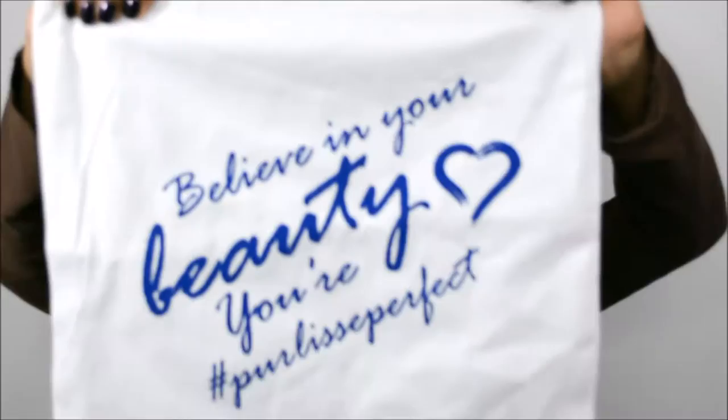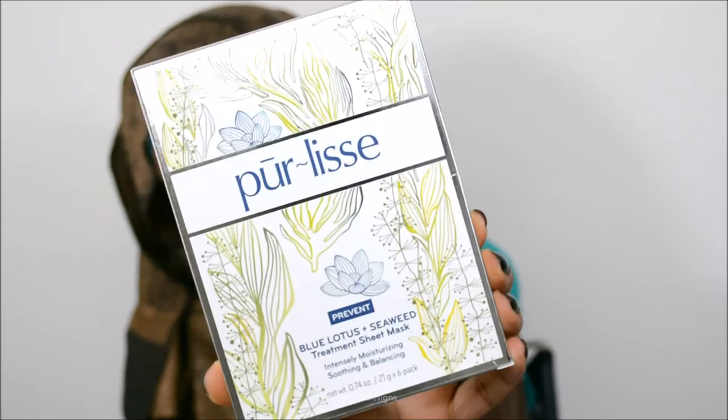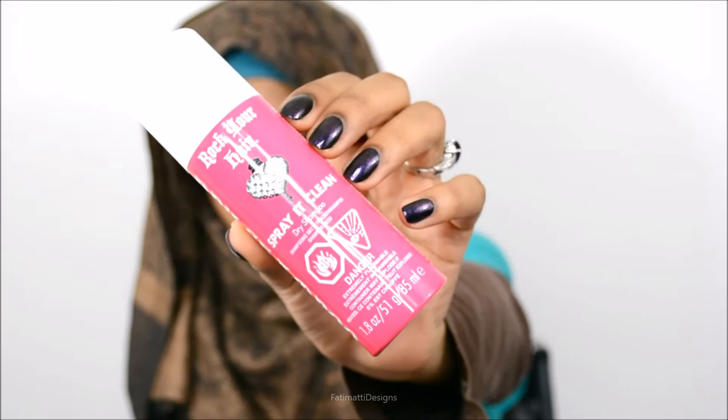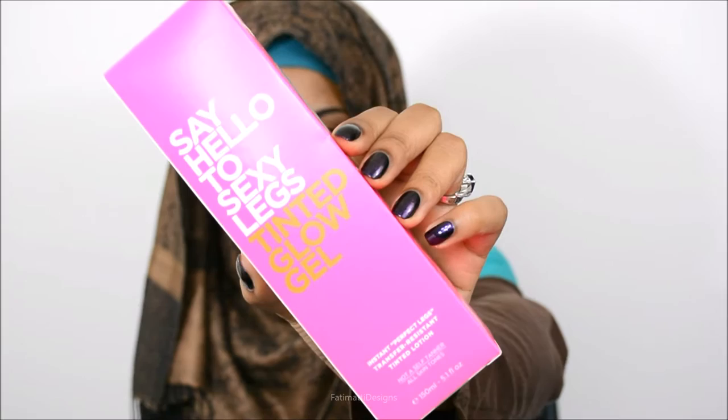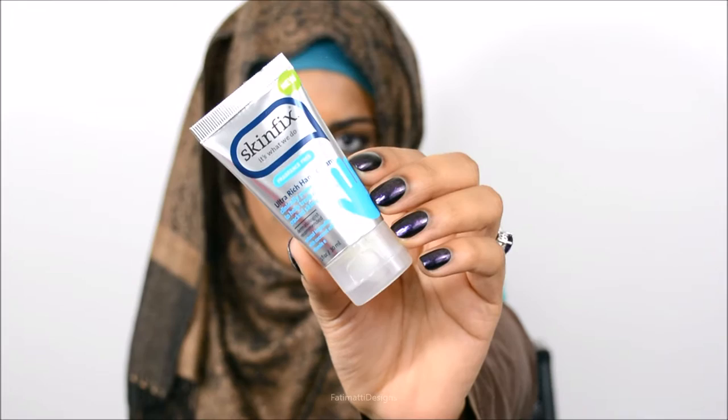Purlise gave us these cute canvas bags that say 'believe in your beauty, you're Purlise perfect.' Inside the bags are treatment face masks — you got six in there. In the bag we also got a therapy session hair mask. Rock Your Hair handed out dry shampoo. Say Hello to Sexy Legs handed out this full-size leg tint gel. Skin FX handed out an ultra-rich hand cream or a facial wash — I chose the hand cream.